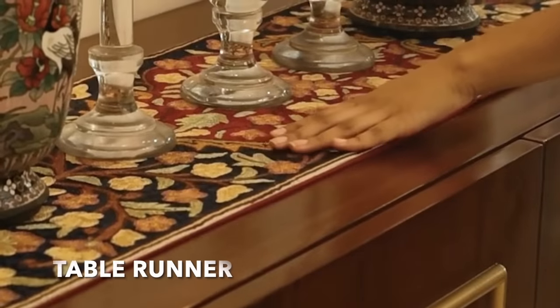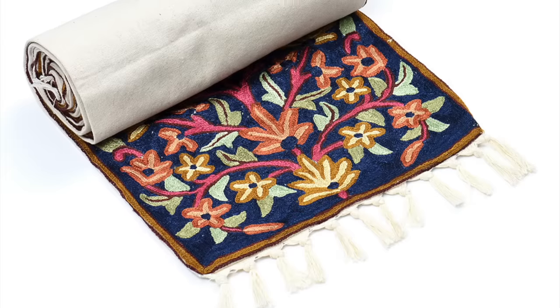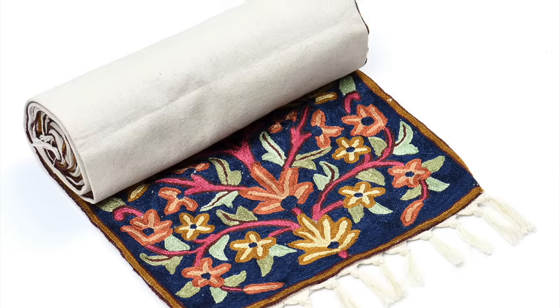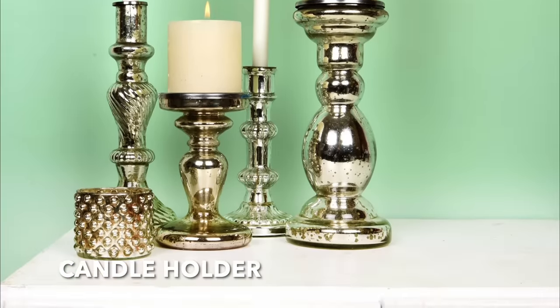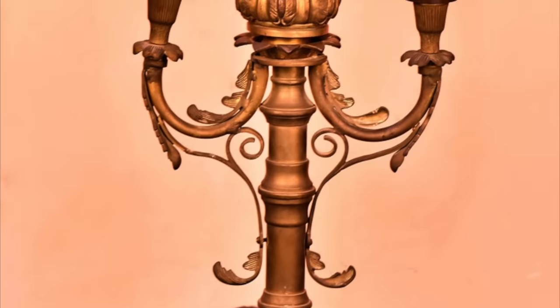Table runners offer flair and elegance to your console table and liven up your home's interior design. A candle holder that's visually appealing can be an ideal decorative accessory for your console table.